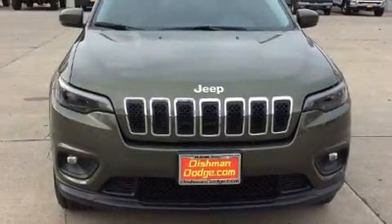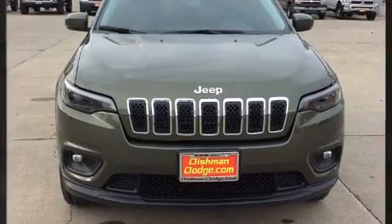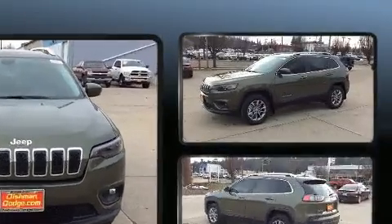Take command of the road in the 2020 Jeep Cherokee. A turbocharger further enhances performance while also preserving fuel economy.